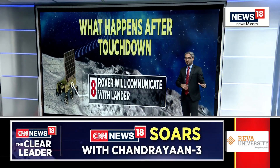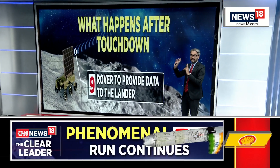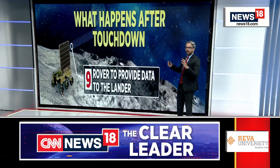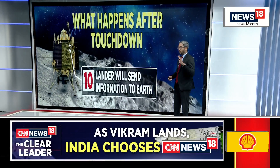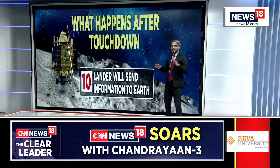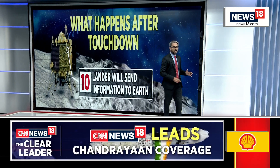The rover will continue to communicate with the lander. The lander is still communicating with the orbiter from the previous mission Chandrayaan-2, and they will send data back to mission control. The rover will provide all of that data. It's going to be on the lunar surface for one lunar day, which is 14 Earth days. The lander will collate and send all that information back to mission control.